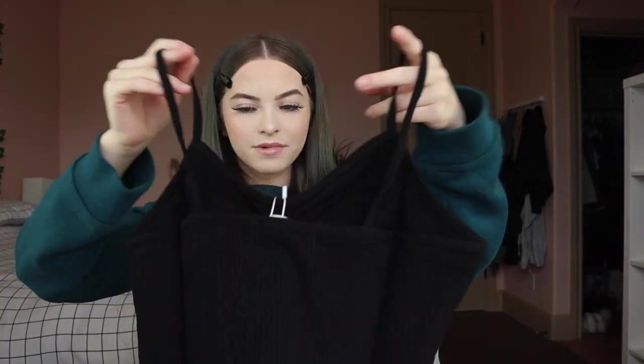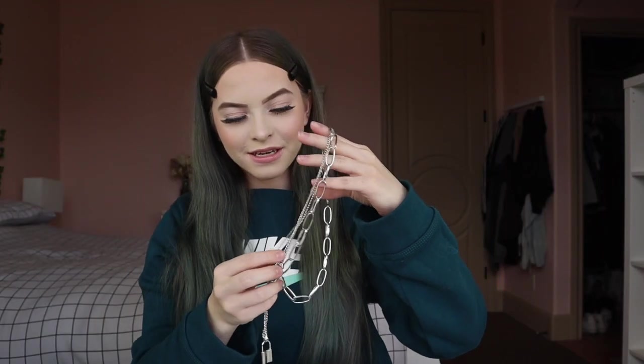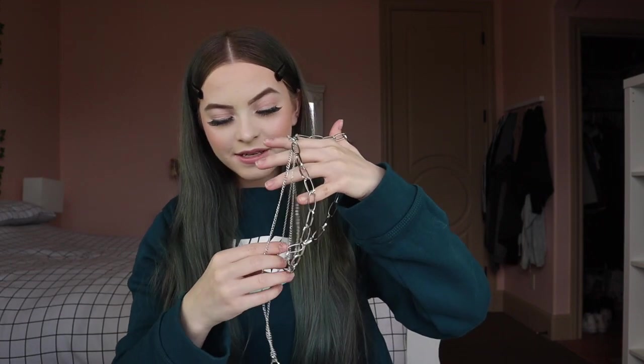Oh, I have a thing for bucket hats — I totally forgot I ordered this one too! I already took it out of the package because I just had to see it.